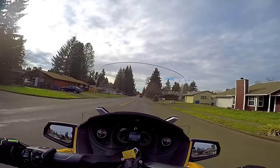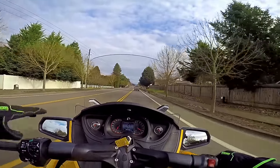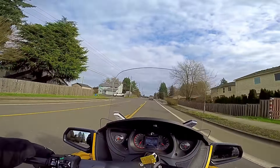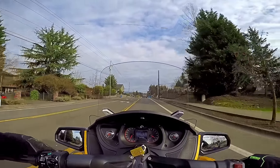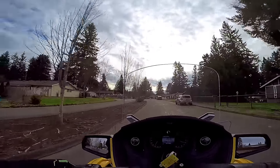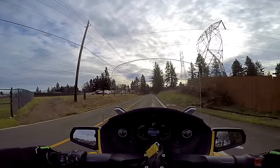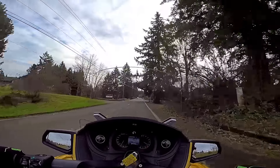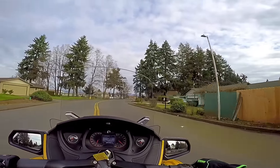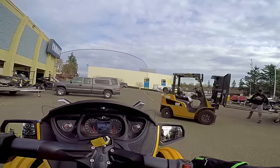That exhaust sounds really nice — very, very pleasing. That is a wonderful sounding exhaust on this thing. That old boy was checking out the spider — who doesn't like a spider? Man, that old 1330 triple sure sounds good. God, it feels good to ride the old spider.